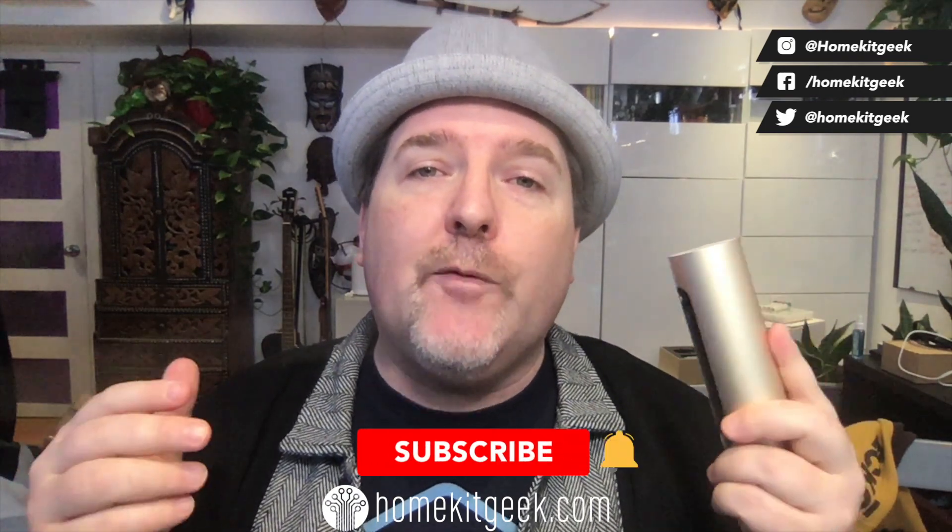Hey guys, Chris Young here from HomeKit Geek, the channel that brings you new smart home content every single week. If that sounds like it might interest you, please do me a favor — consider subscribing below and ring that bell to get notified when there are new videos.